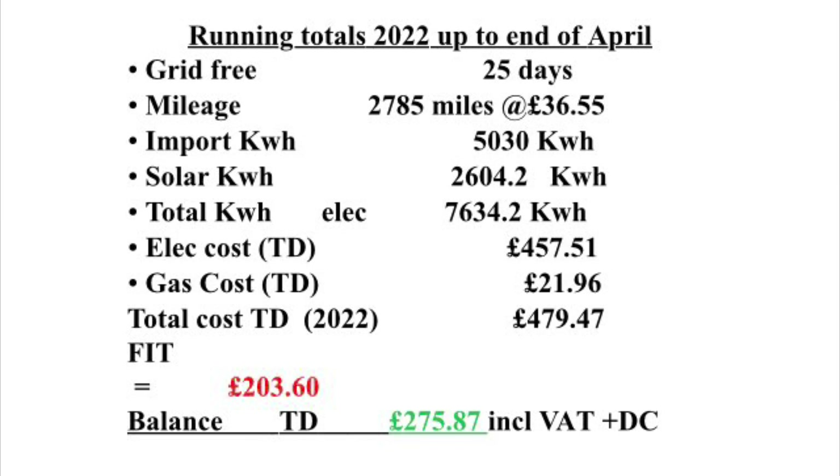We've had one FIT payment of 203 pounds and 60 pence, which gives us a balance of 275 pounds and 87 pence including VAT and daily charges. Thanks for watching and following — please like and subscribe, and if you've got any comments or questions please add them to the section below. I'll leave you with the day-by-day stats from the Tesla app.